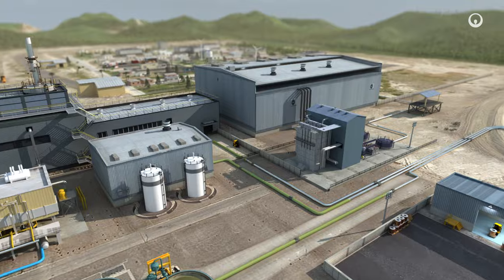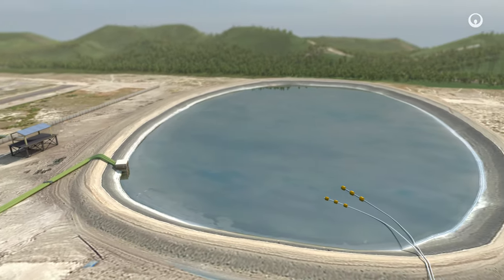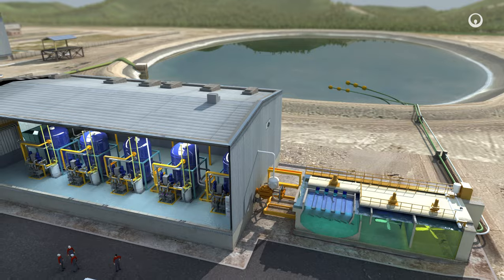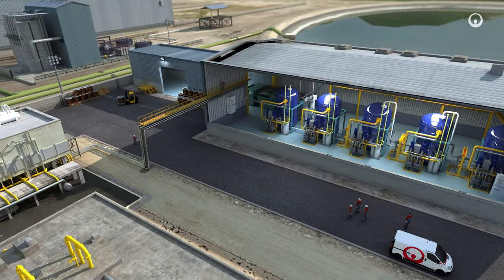The effluents or tailings can be stored in ponds to avoid discharge into the environment. They are decanted, then pumped or treated. Separation technologies can then be used to reclaim and reuse the small concentrations of precious metals in this water.